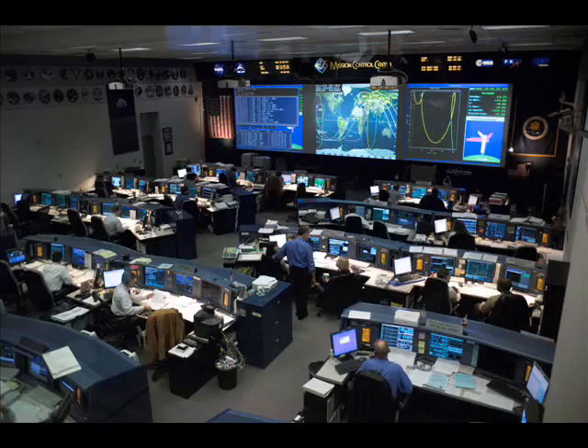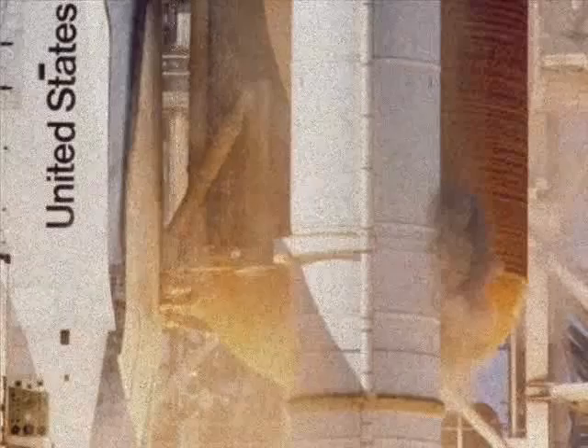Nobody aboard the shuttle knew about the leak, and not even Mission Control knew. There are no sensors to warn of a leak. The only photos showing the leak were developed many hours after the tragedy.